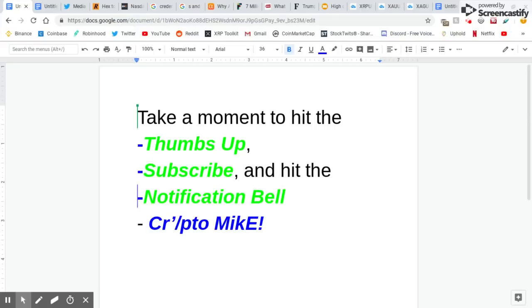Hey guys, what's up? I've got a really exciting video. I only have 10 minutes to do it and I have a lot of information for you, so let's begin. First of all, take a moment to hit the thumbs up, subscribe, and hit the notification bell. Forgive me if I talk fast — I have a lot of information here.